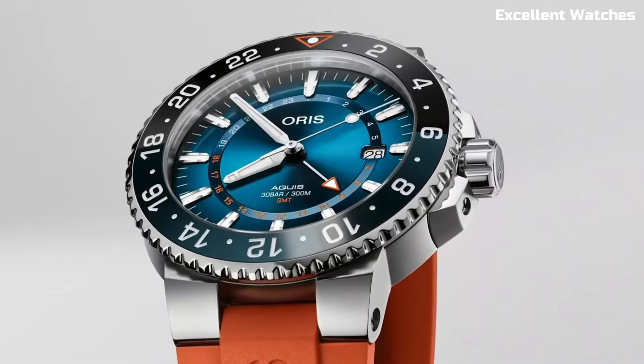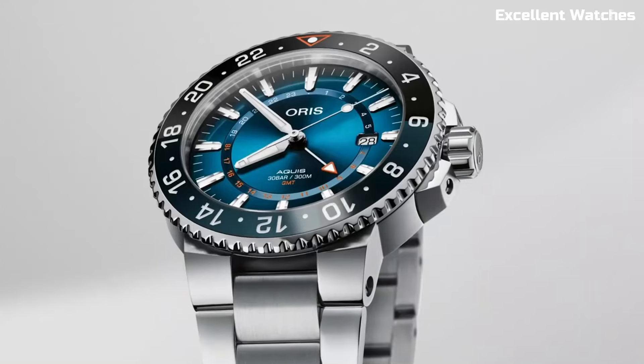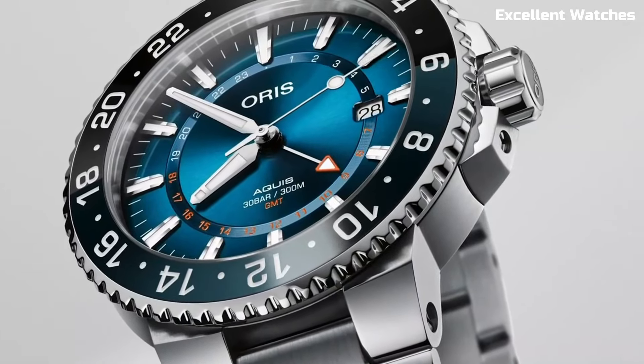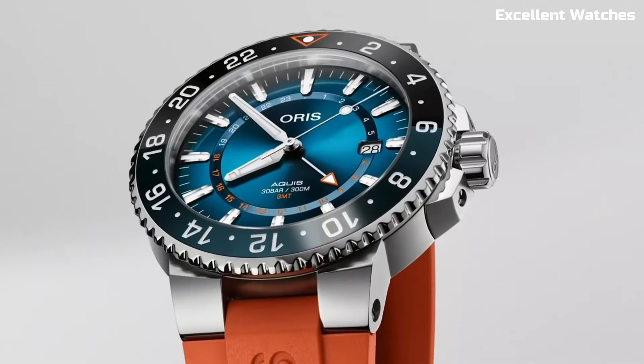Limited to 50 pieces, it's a collector's dream. A portion of the sale supports the Coral Restoration Foundation, reinforcing its dedication to preserving these fragile ecosystems. The AORUS FORT REEF limited edition is more than a watch — it's a symbol of responsibility and a call to protect our oceans.